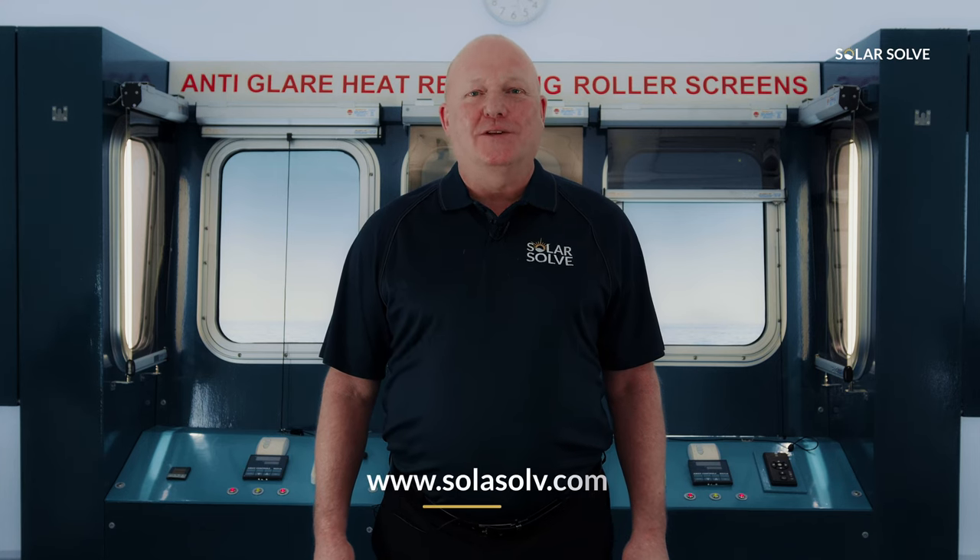If you require any more information about any of our products, then please visit our website at www.solasolve.com.